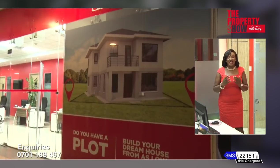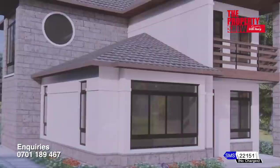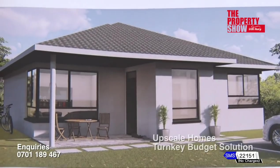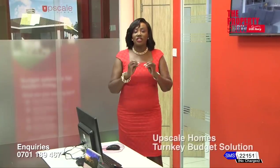Our process is easy. First, we have several ready architectural designs to choose from. Secondly, you engage our consortium, who take you through the process. And once we have ticked all the boxes, the project begins.